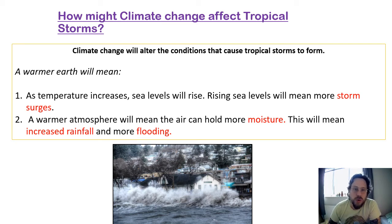A warmer Earth will mean that as temperatures increase, sea levels will start to rise — the level at which the sea meets the land will get higher. Rising sea levels will mean more storm surges. If you remember, a storm surge is that big wave of water that floods up from the sea, so if seas are already high and a storm causes flooding, that flooding is going to be worse.